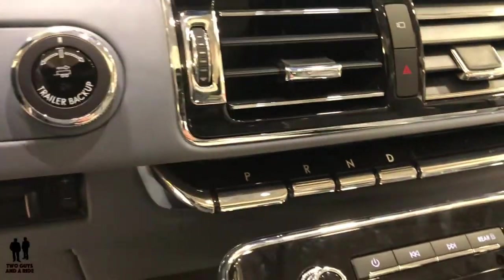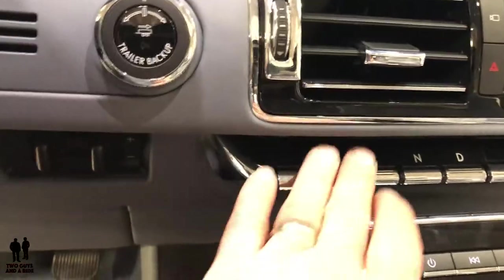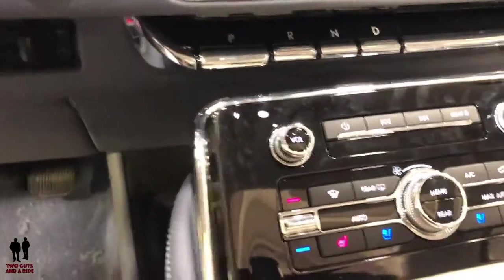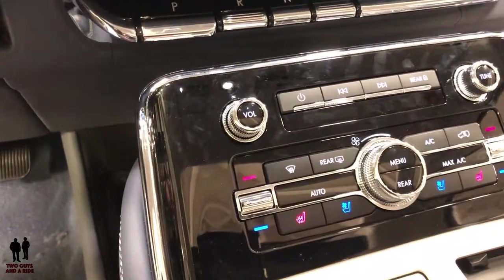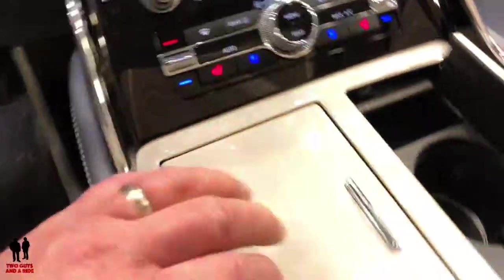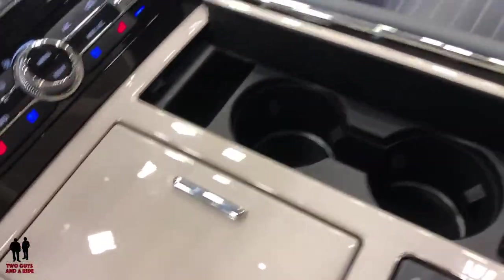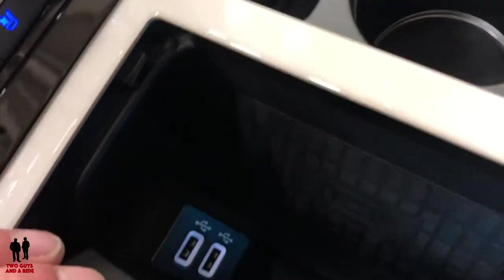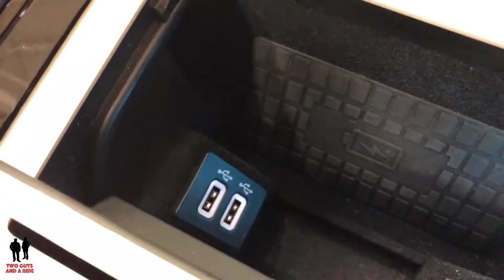Your gear selectors are down here — park, first, neutral, and drive — and you have physical buttons for your stereo and climate control. There's a center armrest with cup holders and a nice storage area, along with a wireless charger that sits sideways — first time I've seen one sit sideways — along with USB ports.